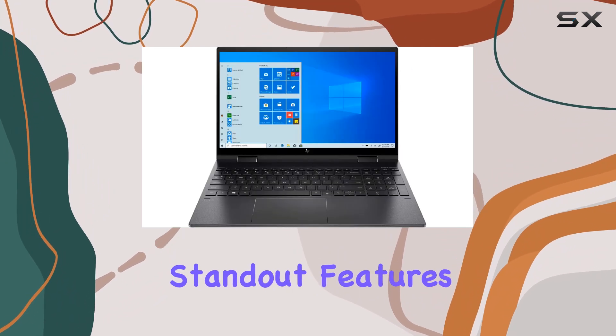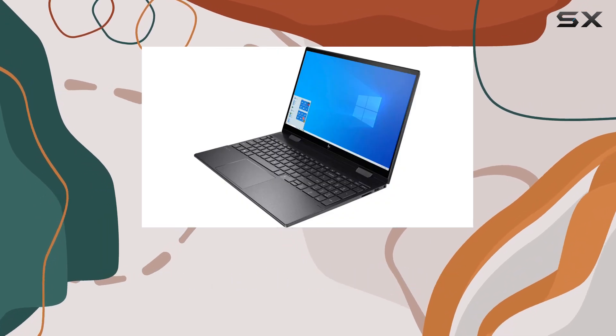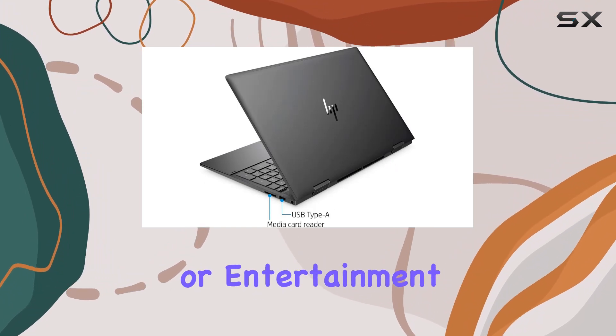One of the standout features of this laptop is its versatility. Thanks to its two-in-one design, you can seamlessly switch between laptop and tablet mode, making it ideal for on-the-go productivity or entertainment.